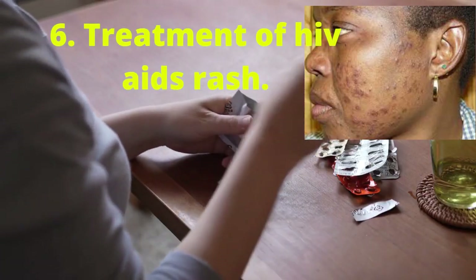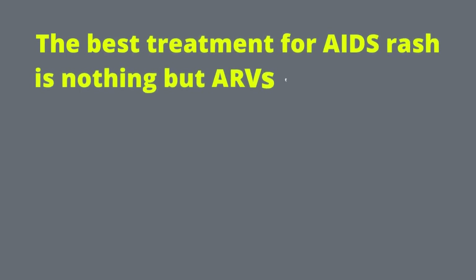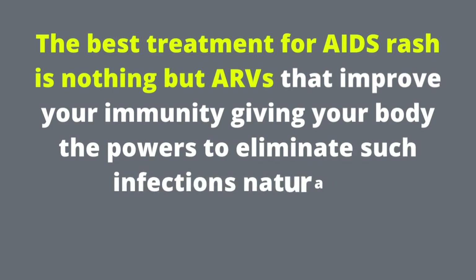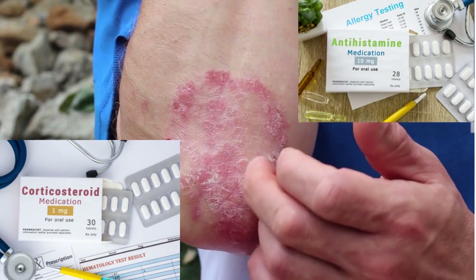Treatment of HIV-AIDS rash. As I said earlier, you may or may not need treatment for HIV rash. But definitely, your AIDS rash will not go away unless it is treated. The best treatment for AIDS rash is ARVs that improve your immunity, giving your body the power to eliminate such infections naturally. Your doctor will also prescribe steroids and/or antihistamine medicines to eliminate or control that body rash.